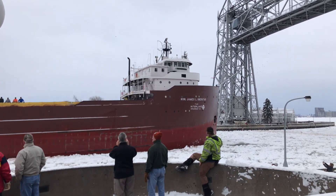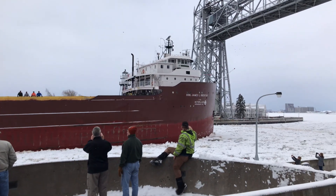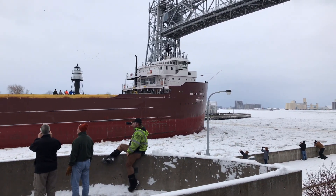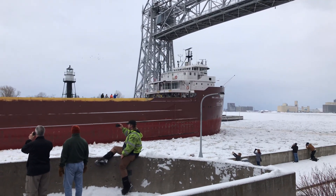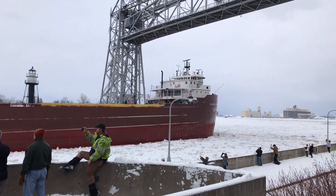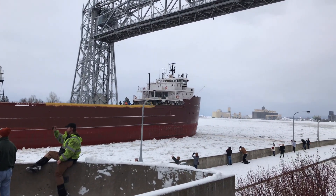The Honorable James L. Oberstar is currently owned and operated by the Interlake Steamship Company of Middleburg Heights, Ohio. Today the Oberstar is coming in for a winter layup at Frazier Shipyard and is, again, the last vessel to come in the Duluth Ship Canal for 2019.